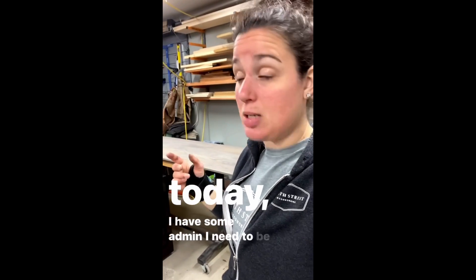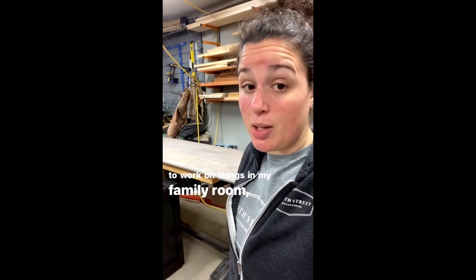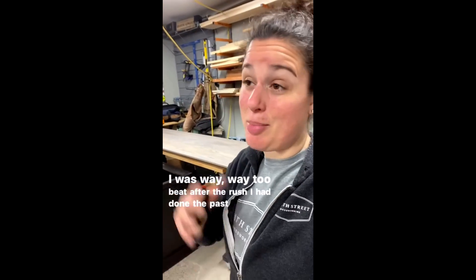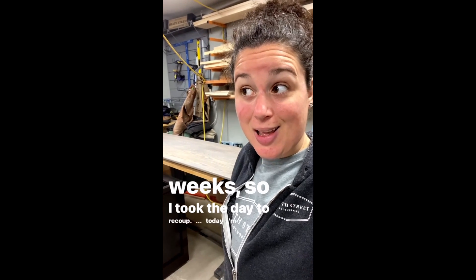For the rest of today I have some admin I need to be working on. My intention this past weekend was to work on things in my family room, but I was way too beat after the rush of the past two weeks, so I took the day to recoup. Today I'm hopefully going to be working on some things in my family room. Feels good to be checking things off that to-do list!